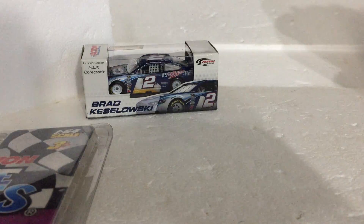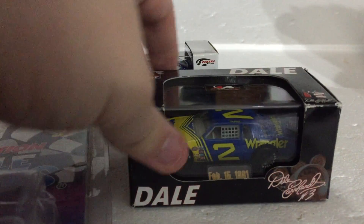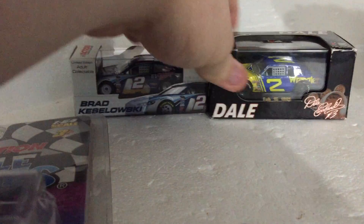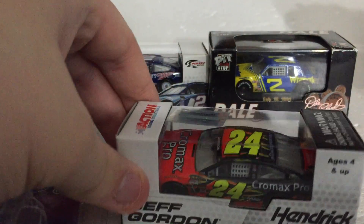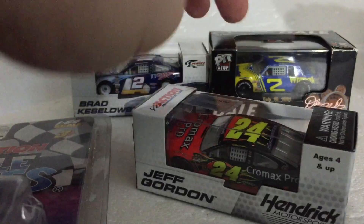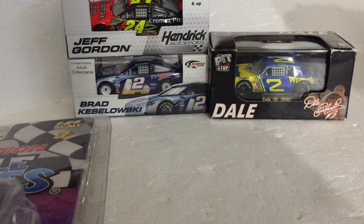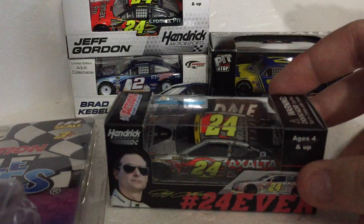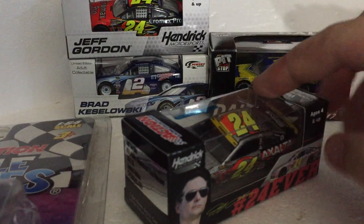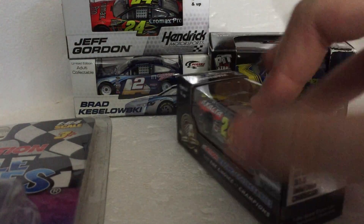Number two Dale Earnhardt, February 15th 1981 — rookie year, very nice. Then Jeff Gordon's 2013 Pro Max, and Jeff Gordon's final ride 2015 — very nice.